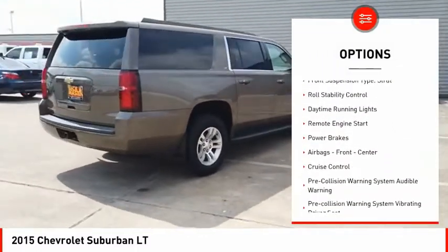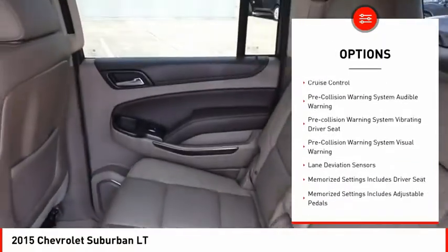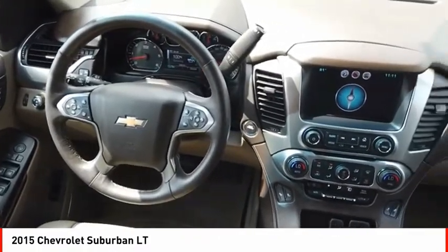traction control, stability control, front suspension type strut, roll stability control, daytime running lights, remote engine start, power brakes, airbags front and center, and cruise control.